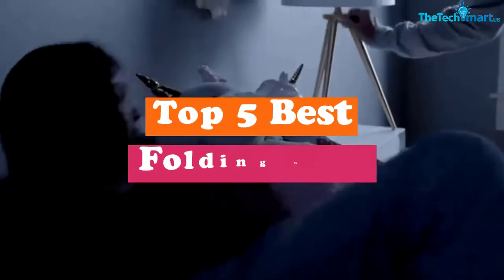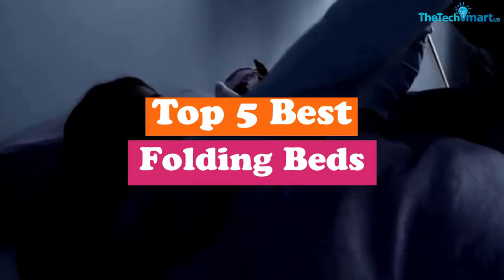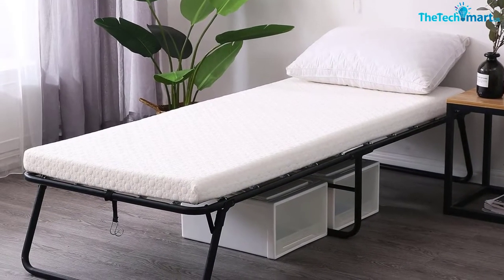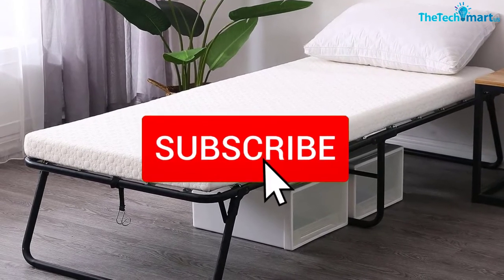In this video we're going to be checking out the top 5 best folding beds available on the market. This list is based on personal opinion and hours of research, with products listed based on popularity, quality, price, durability, and user opinions. For updated pricing, check out the description below, and make sure to subscribe for more reviews.